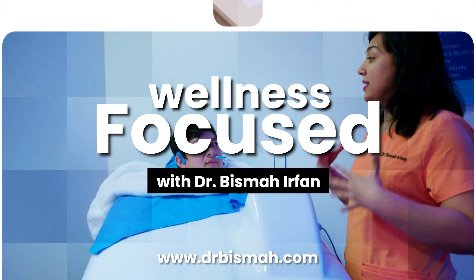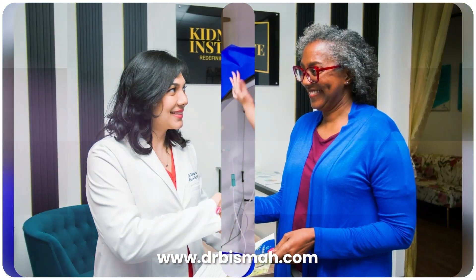Remember, these changes don't have to happen overnight. Even small, consistent shifts in your diet can add up to significant benefits over time, so focus on progress, not perfection. The connection between our diet, gut health, and kidney function represents one of the most exciting frontiers in functional nephrology, and I'm thrilled to be sharing it with you. If you have any questions or you're interested in a consult, visit our website at drbisma.com.